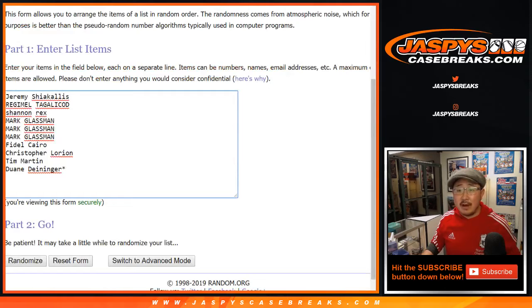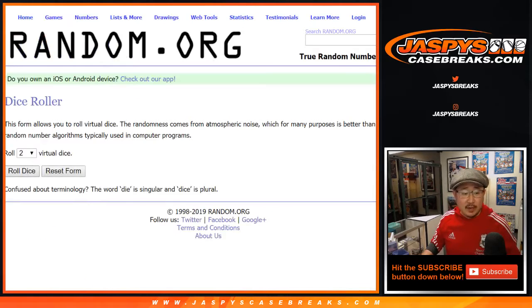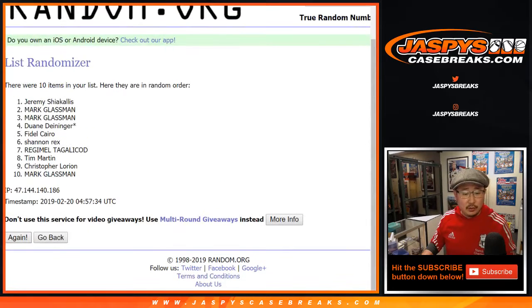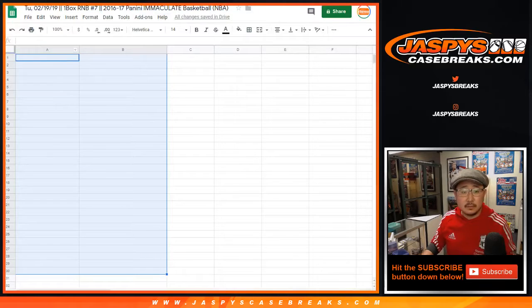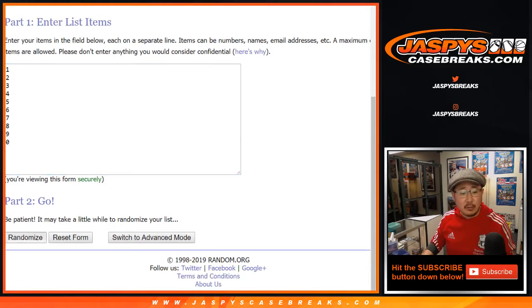Big thanks to these fine folks here. There are the numbers right there. Let's randomize each list — 5 and a 1, 6 times. 1, 2, 3, 4, 5, and a 1. 6 times. Jeremy S down to Rex.